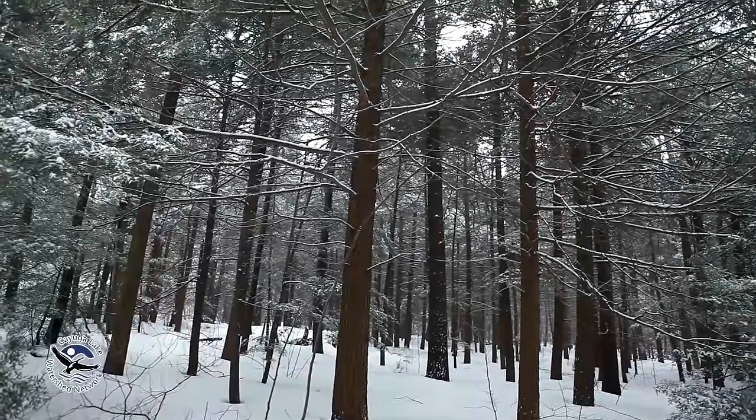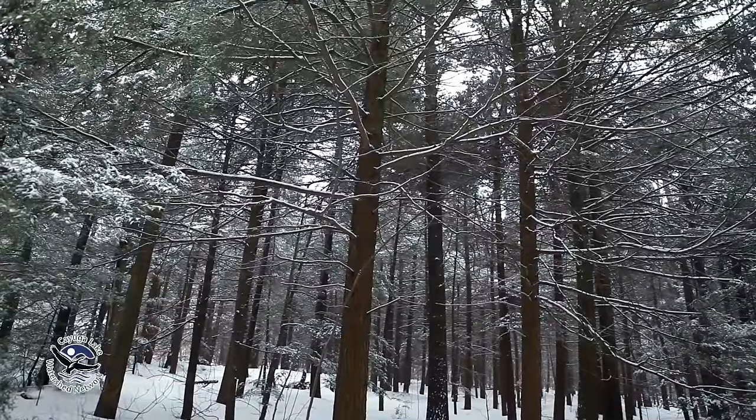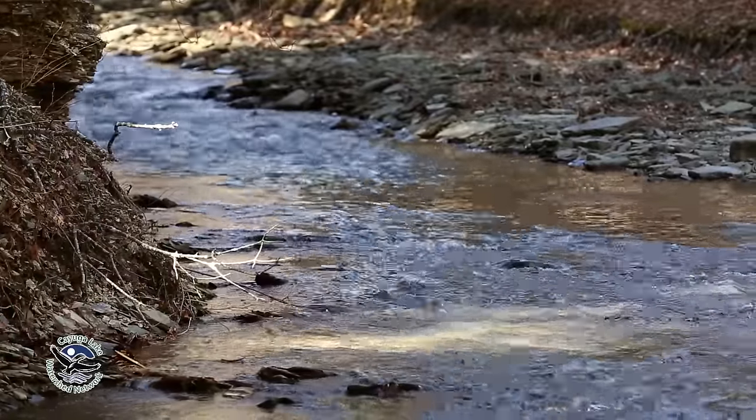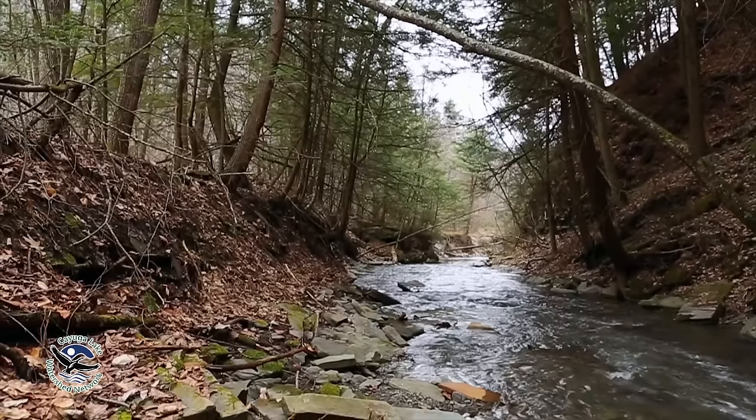In the wintertime, a lot of animals need hemlock forests to survive heavy snowfalls. And indeed, in the summertime, you get trout — they depend on the coolness and shade of the hemlock forest so that they can reproduce.